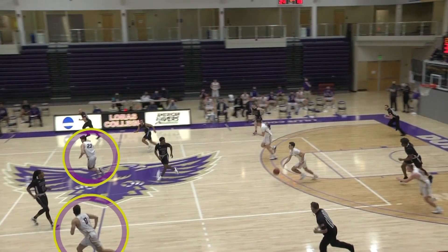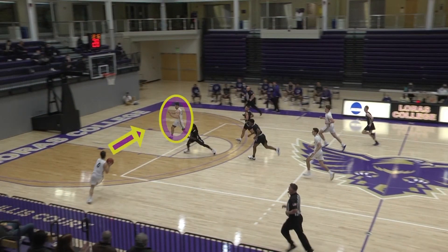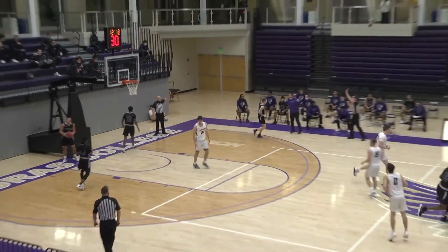Kratz secures the loose ball and leads the Duhawks on a fast break. With numbers in their favor, Kratz quickly gets the ball up the court. You can see here that Healy is already seeing his teammate Navagato, who is wide open and ready for the ball. This fast-paced sequence shows the hustle and the team's chemistry to make a great play like this one happen.